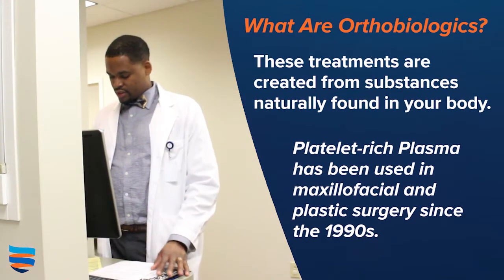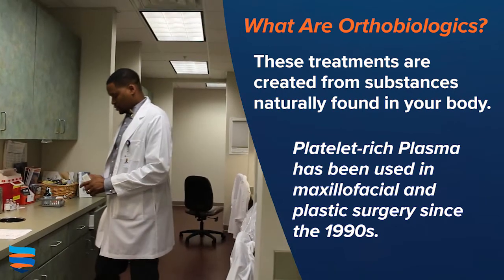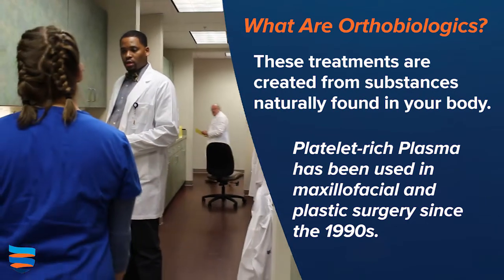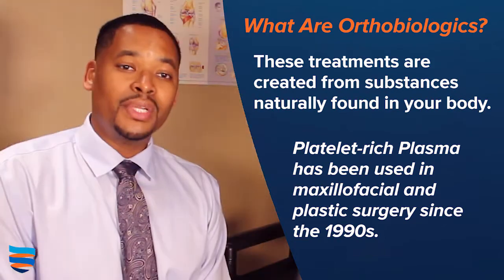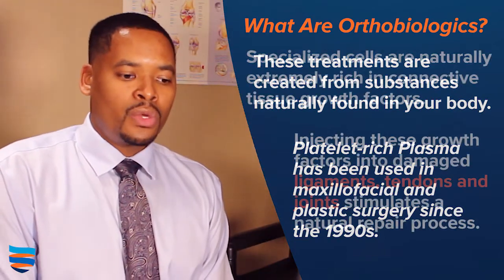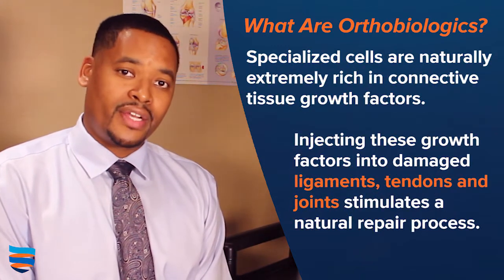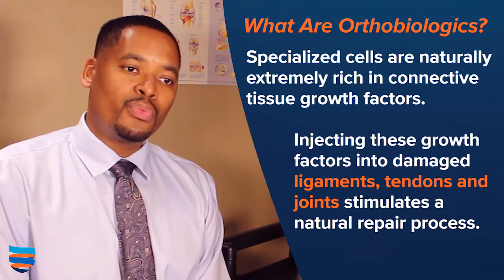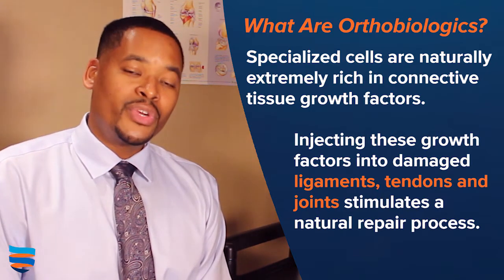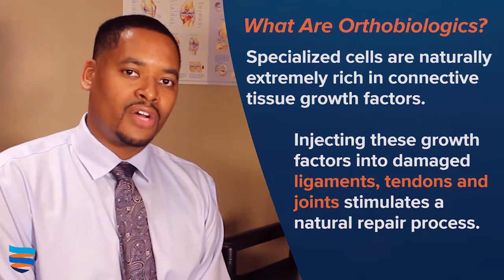Biologics have been used in other fields of medicine for many years, and recently it's been growing in the field of orthopedics. What we use in orthobiology is your own autologous blood or bone marrow. Within your blood and bone marrow, you have certain cells and certain growth factors. These growth factors have the potential of helping regenerate and help restore function in different joints and in soft tissue.